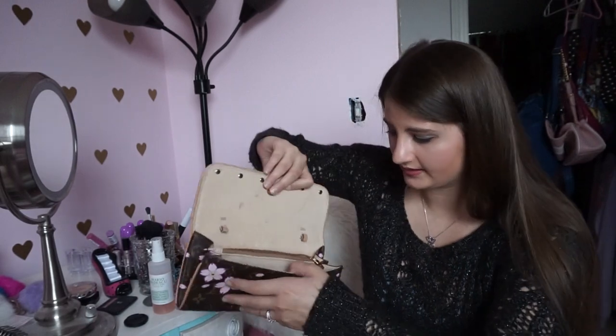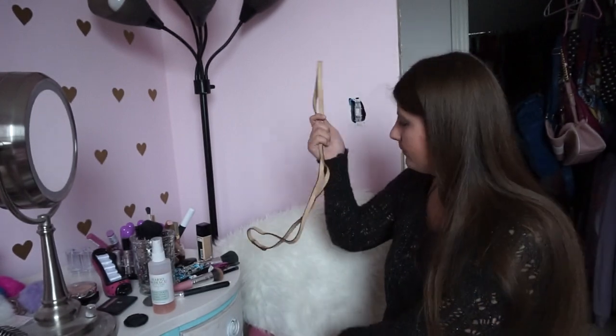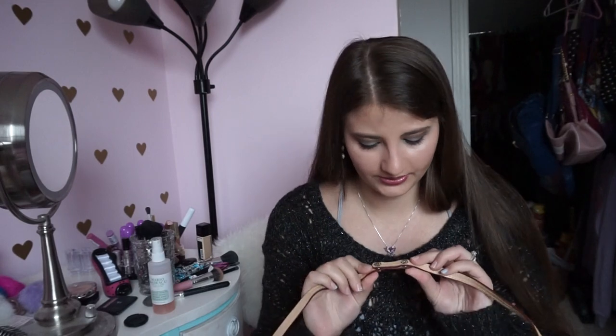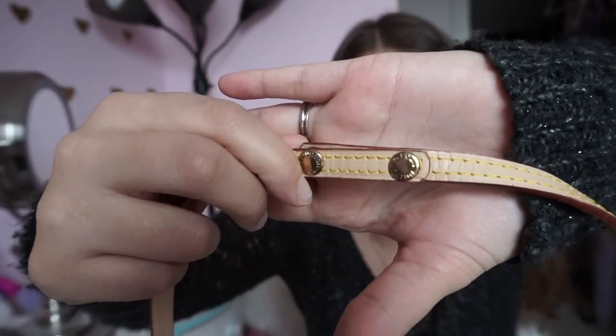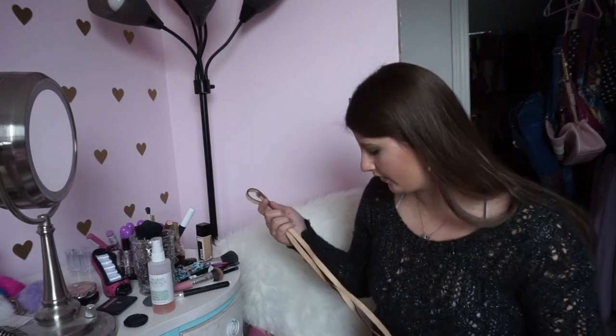The zipper opens up very nicely and that's pretty much the whole inside of it. The strap it came with is a simple strap, but the detail on it matters — the buttons have Louis Vuitton on the hardware. Everything about this bag screams official to me.